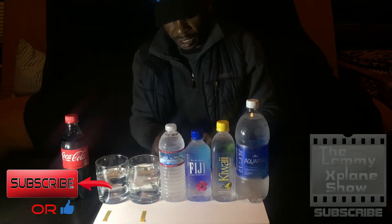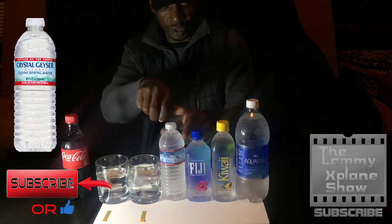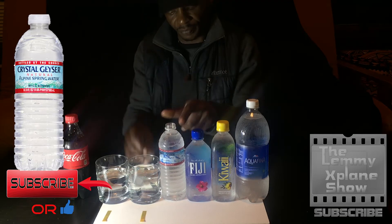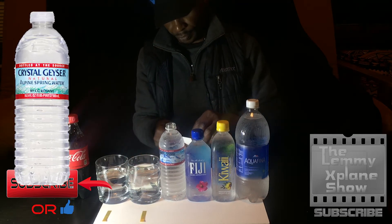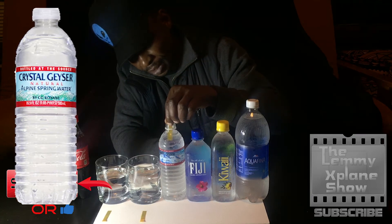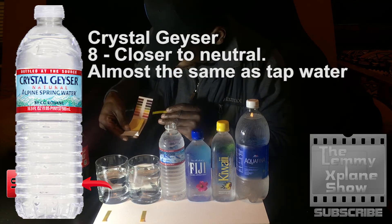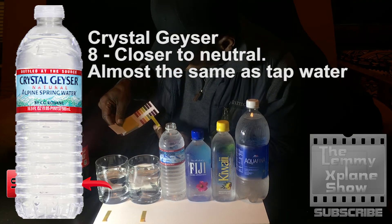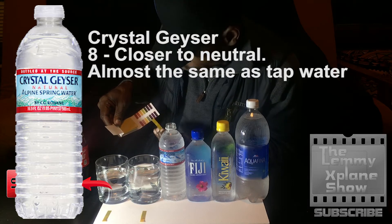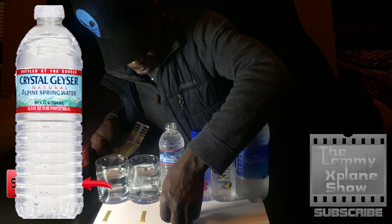Now we move on to Crystal Geyser — some people call it Crystal Geyser, I call it Geyser, whatever. Dipping it in, taking it out — I would say it's pretty much almost the same as the tap water, pretty alkaline, showing good results.